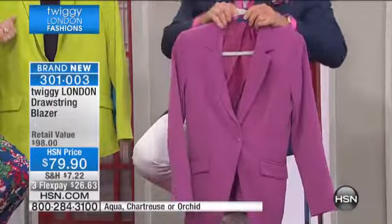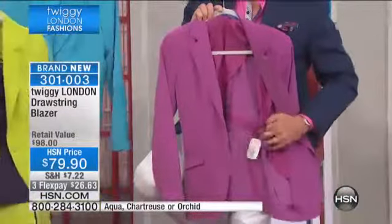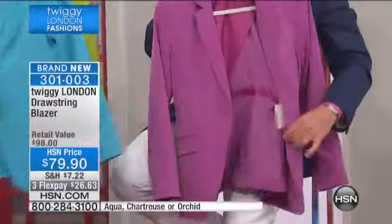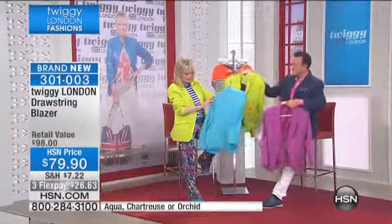It's a drawstring blazer with the drawstring not on the outside — visible, showing all the ruching — but on the inside, so that you can kind of grasp it in as you wish to give you a more tapered look. You can wear it straight and it's like a boyfriend jacket, just like that.